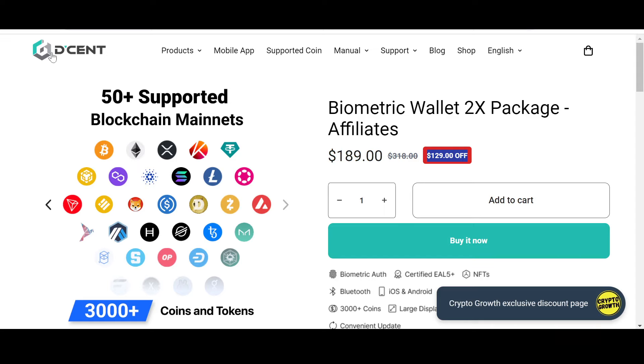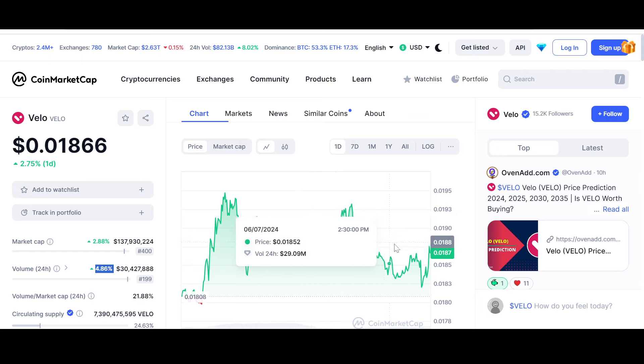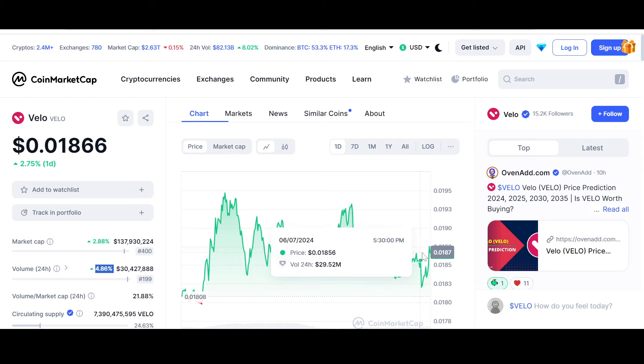Now let us look into the price and chart of Velo at the time of recording. Velo is up 2.88% for the day; the price is almost two cents — $0.01867. The price came as low as $0.01799 and went as high as $0.0194 in the daily. The market cap is $137 to almost $138 million dollars. The volume has also increased 4.86%.